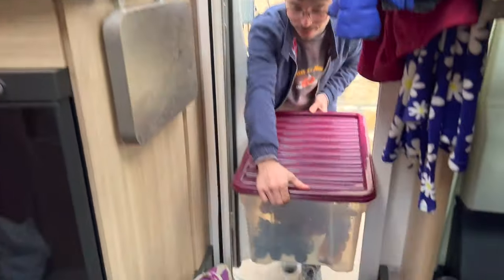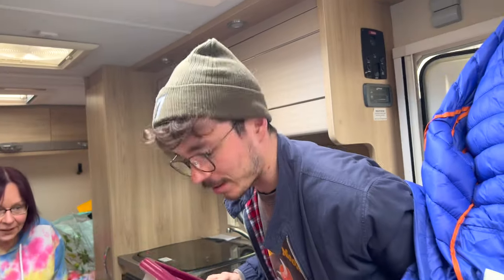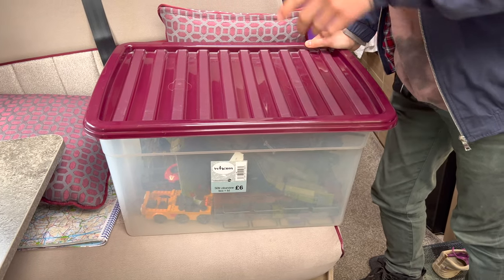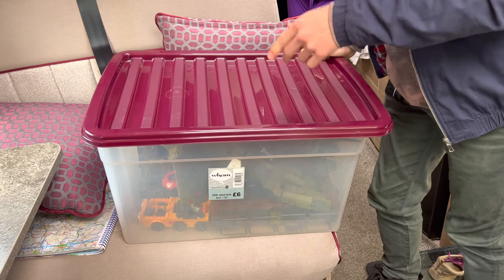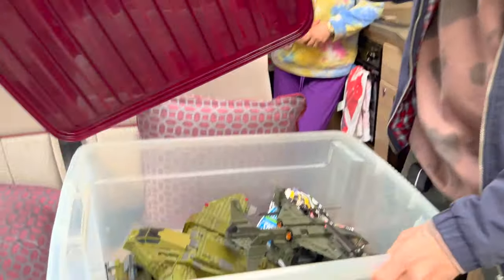We got it! It's a nice big box. He was stunned to know that not only did I have a YouTube channel doing this, I also ran a convention for this right down the road in Burnley.